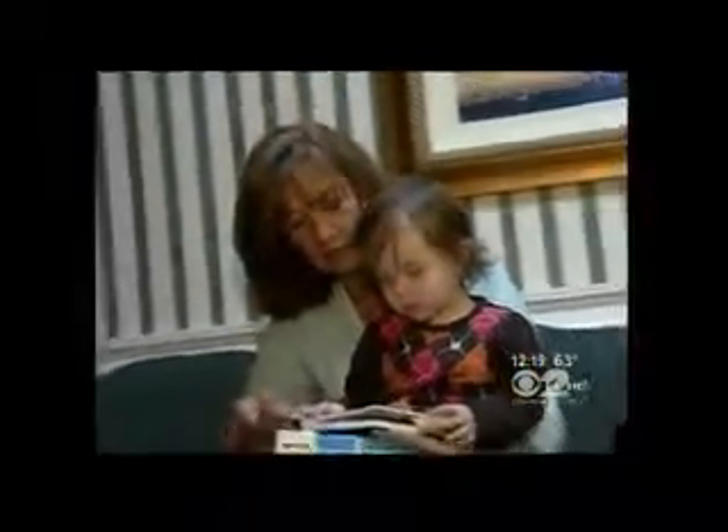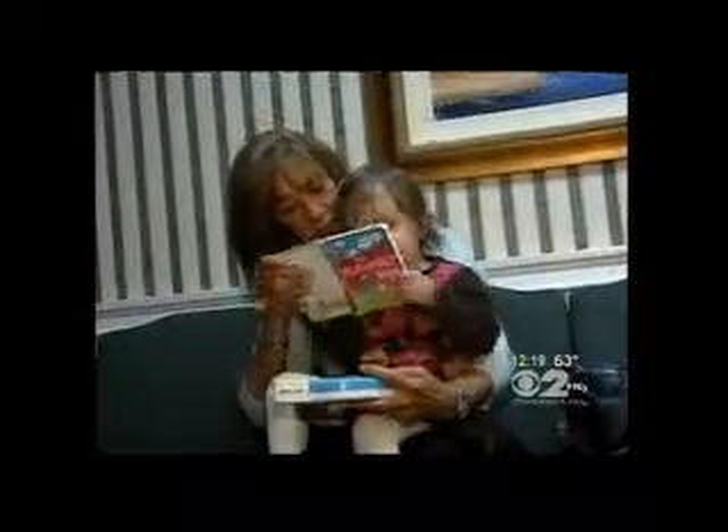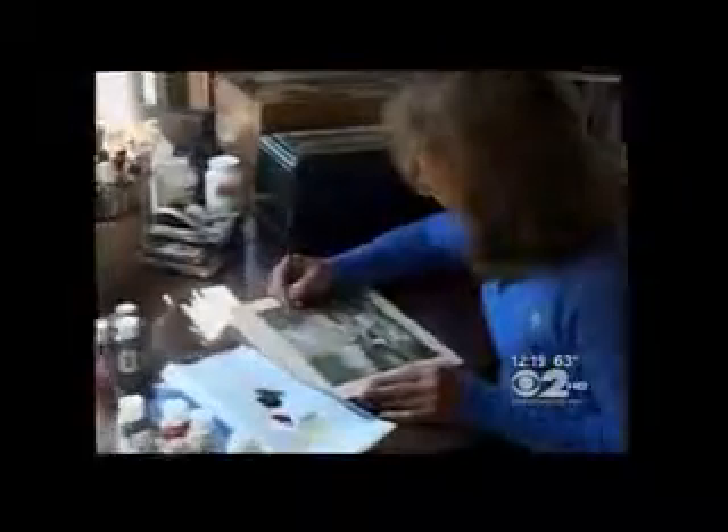Not only is Judy painting again, but even more importantly, she can clearly see her granddaughter's adorable face. I probably would have been blind, but I am not. I am fine, and I can paint again. Dr. Max Gomez, CBS2 News.